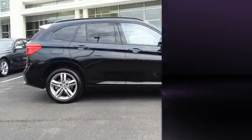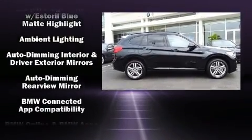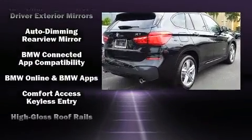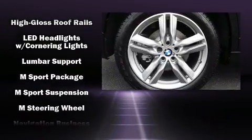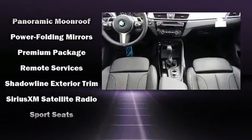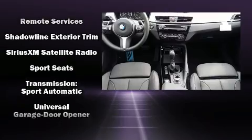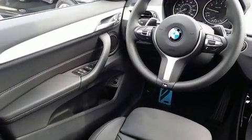BMW also prioritized safety and security with features such as dual front impact airbags, front and side impact airbags, brake assist, a security system, an emergency communication system, and four-wheel disc brakes with ABS. You'll never lose visibility with rain-sensing wipers, which activate automatically when the drops start to fall.